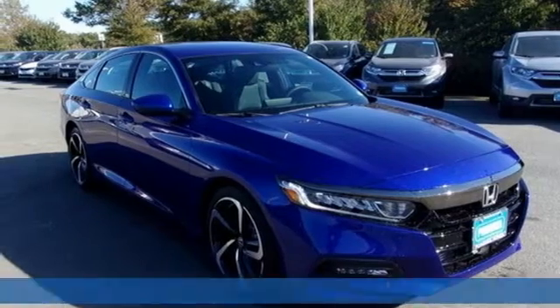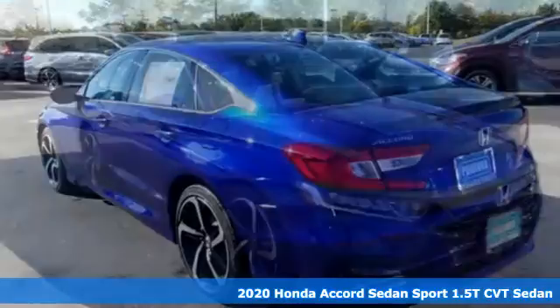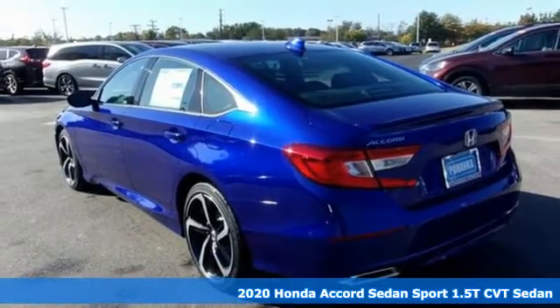It's a new 2020 Honda Accord sedan. Honda's flagship car isn't just a vehicle, it's a legacy.